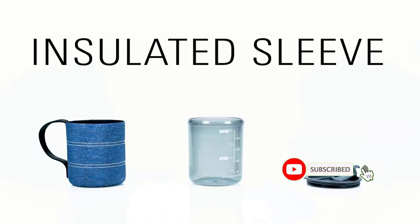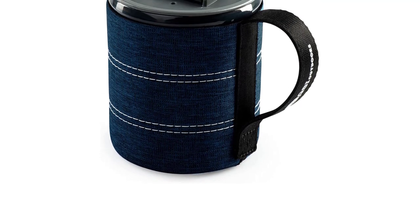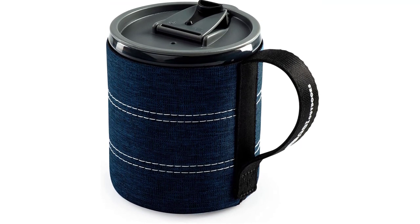The manufacturers decided to forego the double-wall vacuum insulation that's become common among lounging mugs, in favor of neoprene, which is easy to clean, lightweight, and has a large capacity for the price point.